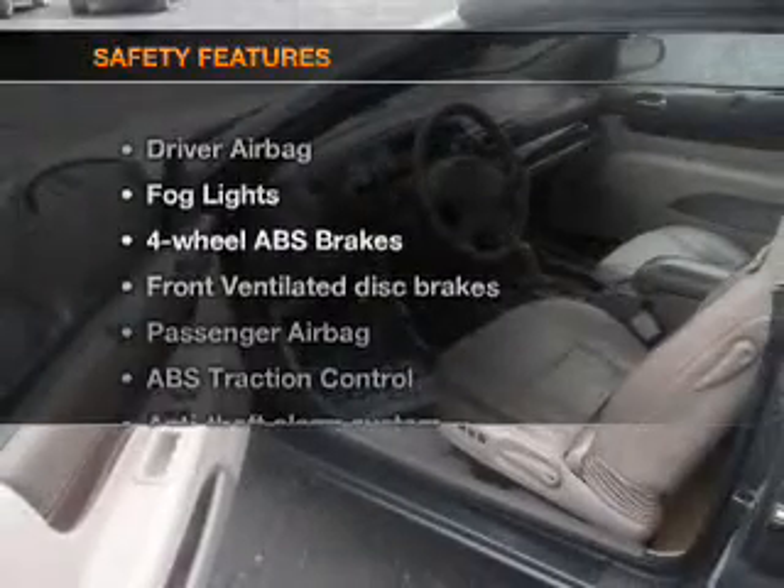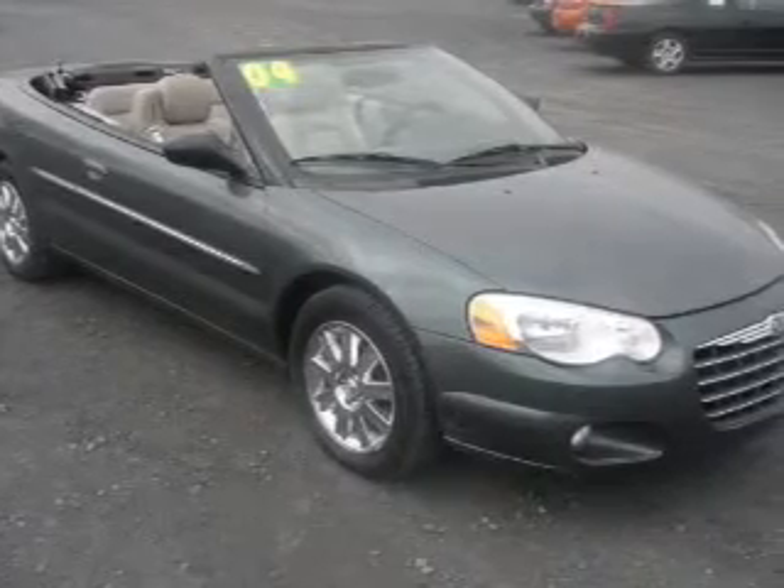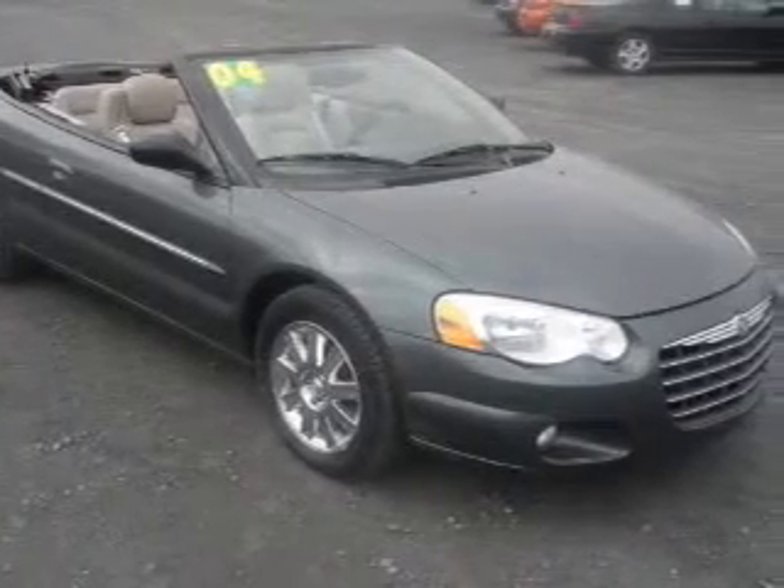If safety is a high priority, rest assured knowing that these top safety components are included: front ventilated disc brakes, passenger air bag, traction control, and independent suspension.